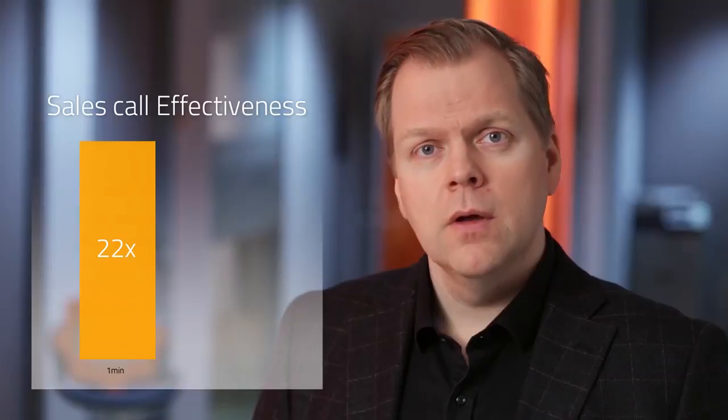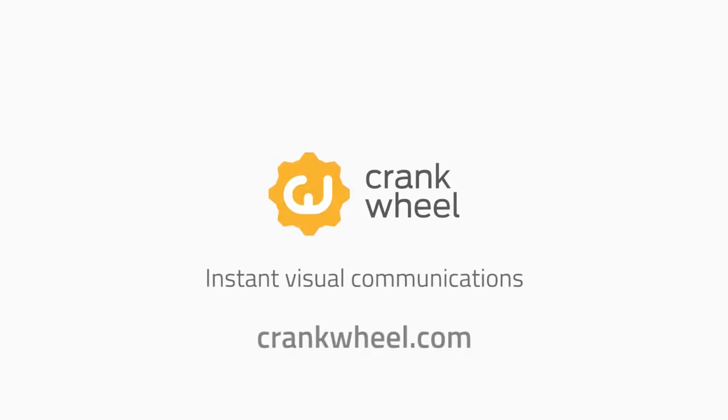Going from scheduled to instant is huge. Research shows a 22 times improvement in sales call effectiveness if you call a prospect within one minute of their request, compared to calling within half an hour. CrankWheel can bring this kind of multiplier to software sales. CrankWheel, with built-in instant demos, is available now at CrankWheel.com.